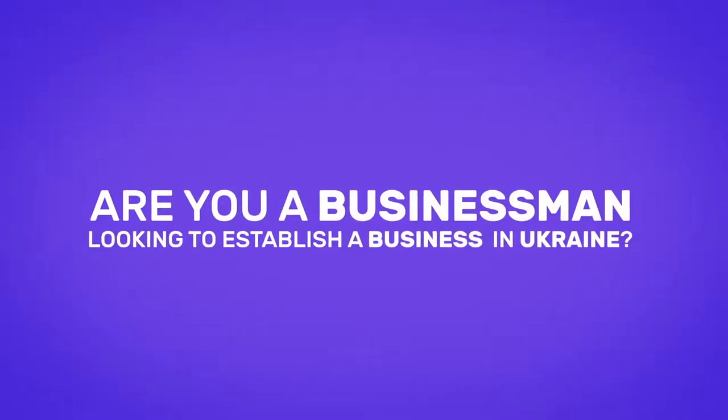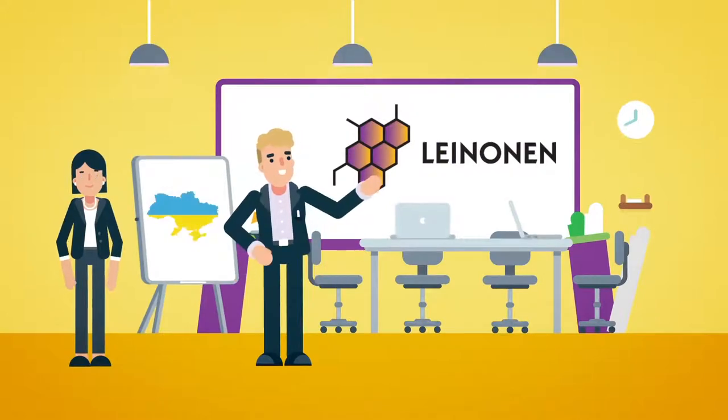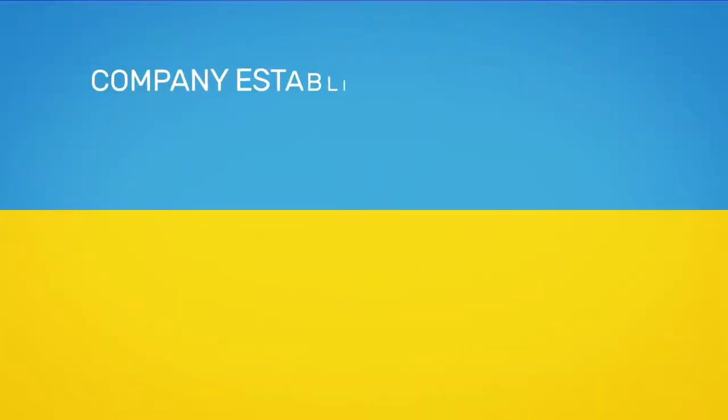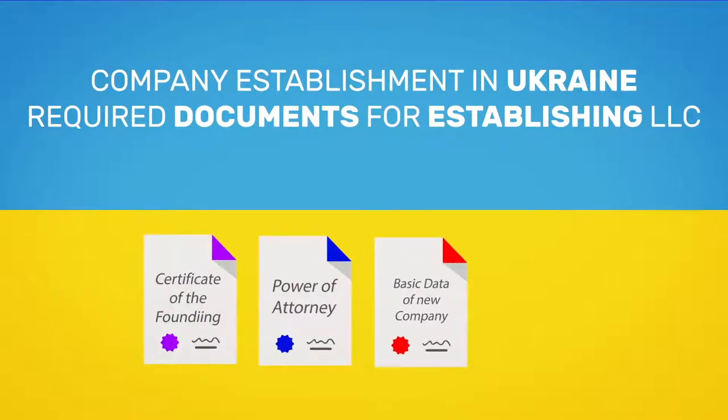Are you a businessman looking to establish a business in Ukraine? Let us guide you through the basic steps needed for opening a company. The process of establishment requires documentation which includes a certificate of the founding company, a power of attorney, some basic data of the new company, and a filled application.